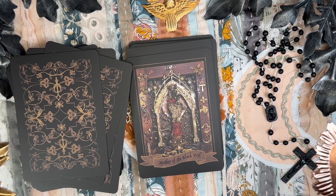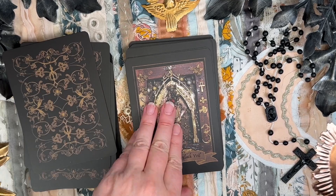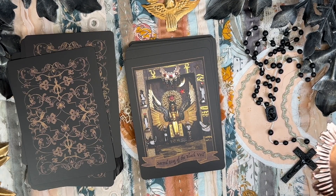Mother of the Black Veil — Notre Dame de Paris, Vierge Noir de Paris. 'All is born from the holy night, silent night.' The Sacred Hag of the Black Veil — Isis of Egypt, Mother of Royal Blood.